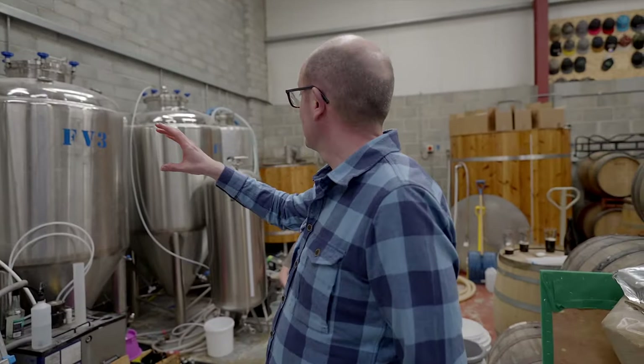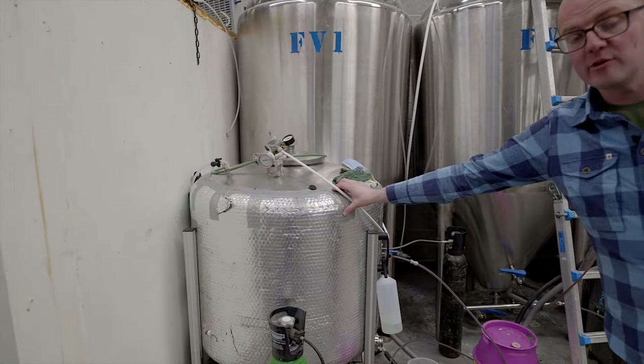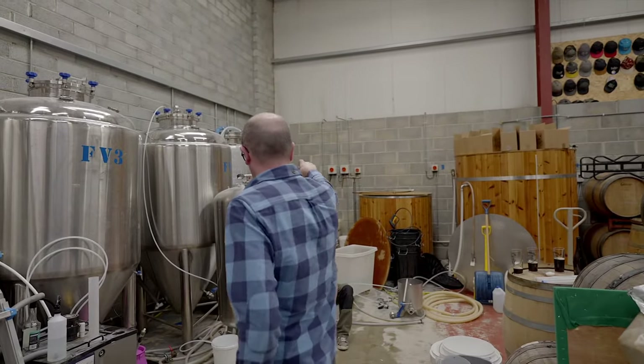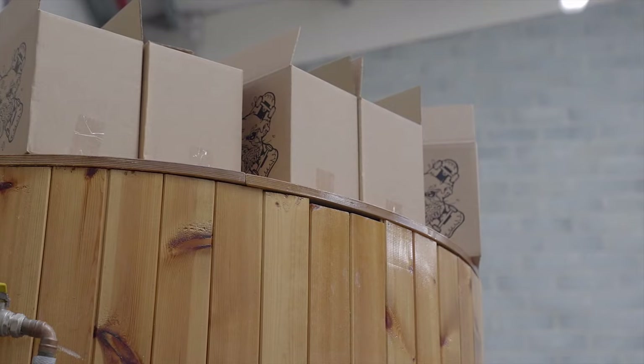Once you step into the brewery you'll see there are four fermenters here — 1,100 litre fermenters — a packaging tank or bright tank, and another bright tank at the end. Dave Porter kit, so 1,500 litre Dave Porter kit, with a kettle over here.